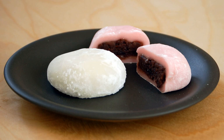Mame daifuku is a version where azuki beans or soybeans are mixed into mochi and/or azuki sweet filling. Shio daifuku is a version which contains unsweetened anko filling and has a mild salty taste. Ume daifuku contains sweetened Japanese apricot instead of azuki sweet filling. Coffee daifuku contains coffee flavored sweet filling. Mont Blanc daifuku contains pureed sweetened chestnuts instead of azuki sweet filling. Purin daifuku contains creme caramel purin instead of azuki sweet filling.